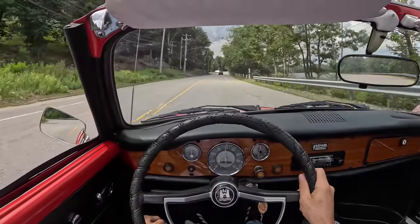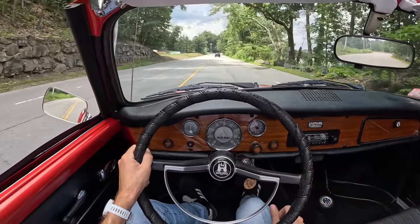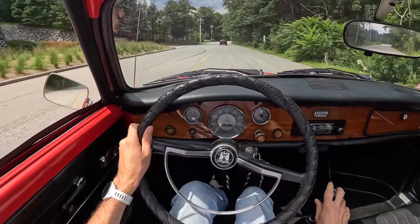Those clouds don't look very happy, so I think we're going to just kind of beeline it home. Maybe not the full drive route with the top down in this thing.